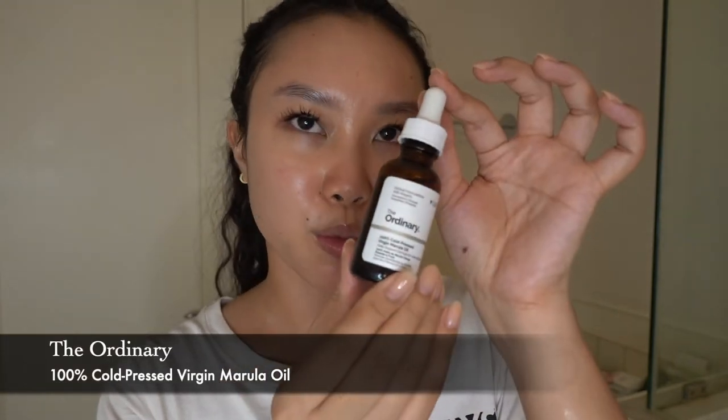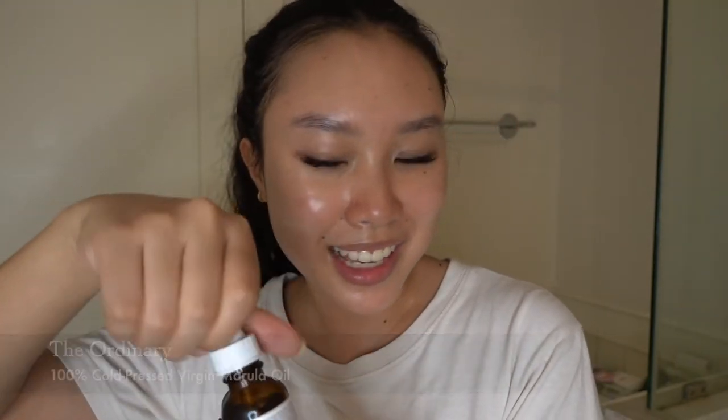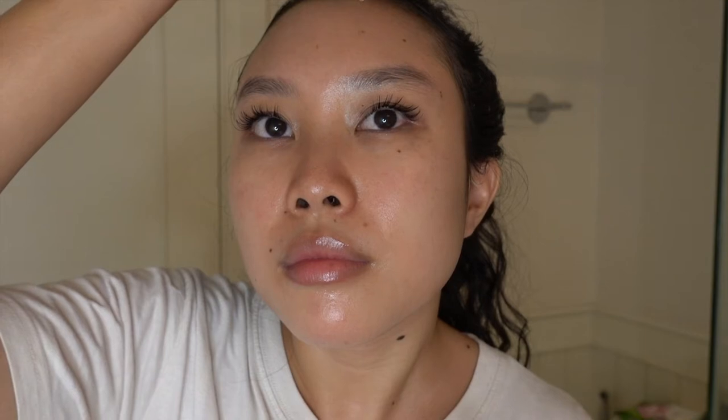For the final product, this is The Ordinary 100% Cold-Pressed Virgin Marula Oil. I hear this is actually a dupe for the Drunk Elephant one, and I always love an affordable dupe. Just like the serum, I do two dots on the forehead, one on the nose, one on each cheek. If it were one of those indulging nights I would get out my jade roller, but tonight I'm in a bit of a hurry to go to bed, so I just gently massage this into my skin.